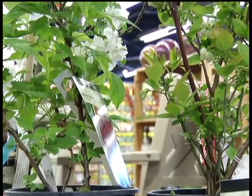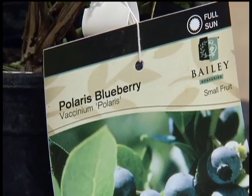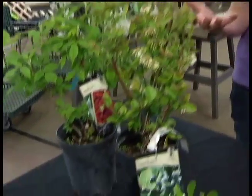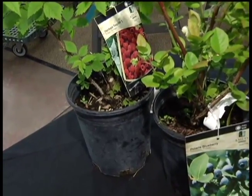You can also grow blueberries or raspberries where you would normally plant a shrub. The thing to remember with blueberries is they do like a more acidic soil, so you would have to amend the soil to make it more acidic. But they serve as wonderful shrubs, will keep bearing fruit for you, and are just a beautiful plant as well.